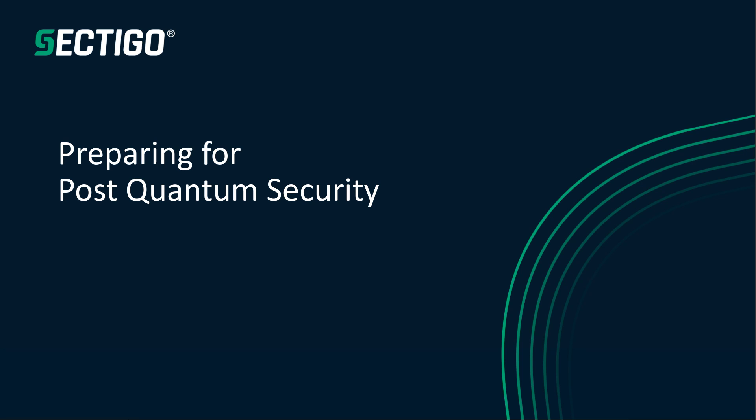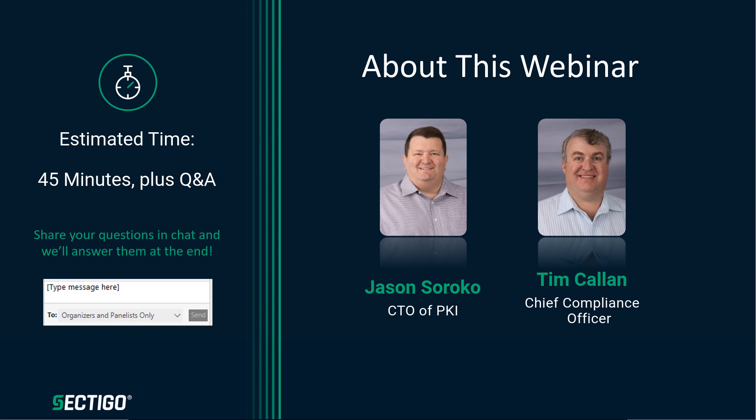Hello, everyone, and welcome to today's session, preparing for post-quantum security. My name is Leah Thoms, EMEA Marketing Manager here at Sectigo, and I'll be moderating this webinar today. Joining us as speakers are Jason Sirocco, Chief Technology Officer for PKI, and Tim Callen, Chief Compliance Officer. They are going to talk us through the four NIST winners and their respective algorithms, why crypto agility matters, and what practical steps your business can take to prepare for quantum-resistant encryption. If you have any questions during the presentation, feel free to pop them in the chat function, and we'll be able to answer them at the end. Tim, Jason, over to you.